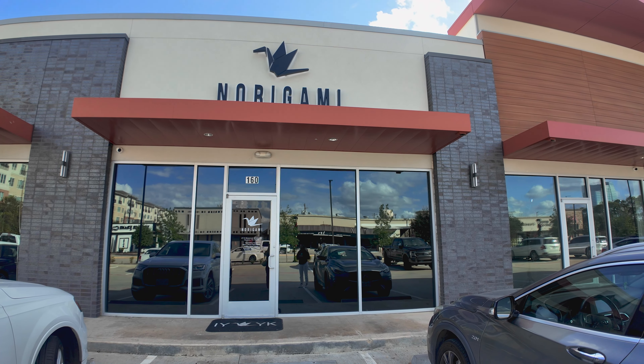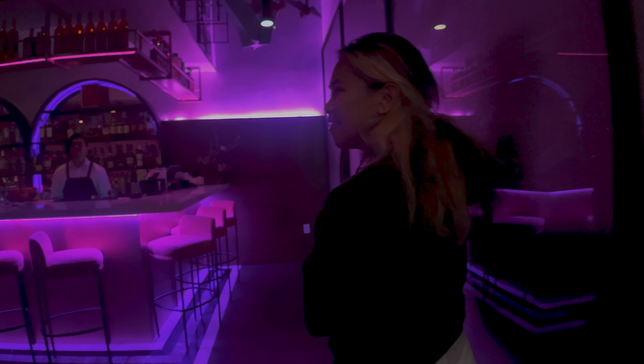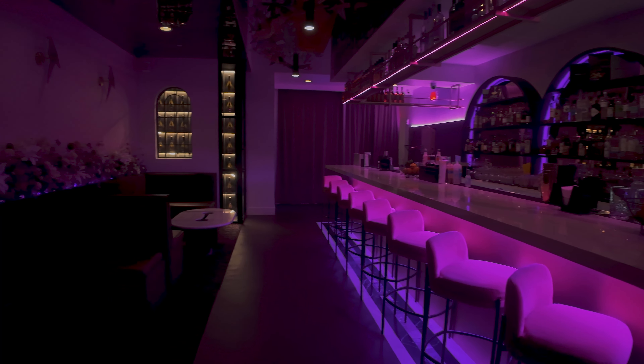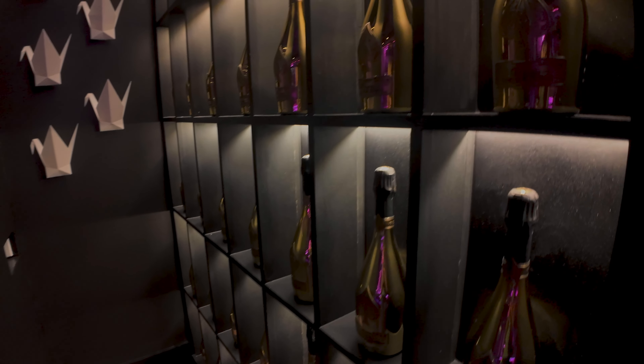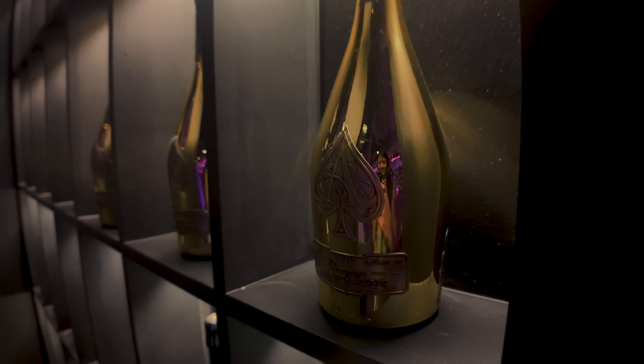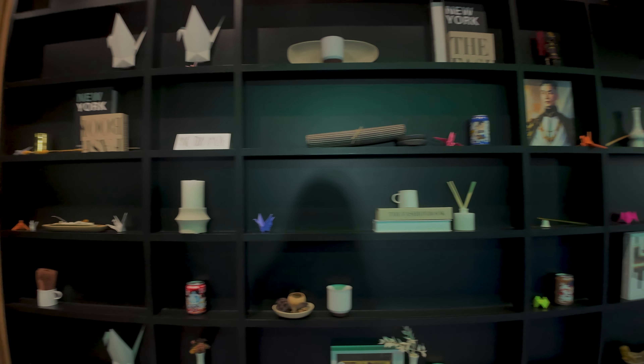I'm at Norigami, a hand roll place here in Houston. I'm meeting up with a friend. This is a newer place — they've only been open for a month — and they have this really crazy roll with wagyu, foie gras, gold, and caviar on it. If you walk into Norigami, there's a door on the right side that opens into a secret bar — a purple bar with florals and beautiful lighting. There's a champagne wall where you can buy a bottle, which is a great vibe.